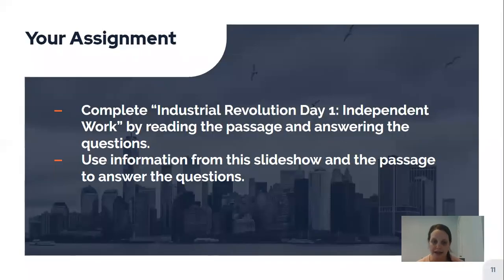Your assignment now is to look at the Industrial Revolution Day One Independent Work. There is a passage there for you to read which talks about some of the things mentioned in this video as well as some other things, and then there are some questions for you to answer. You can print it out and write your answers, or look at it on the screen and write your answers on a piece of paper, using what you learned from this video as well as the passage.